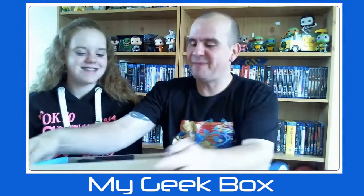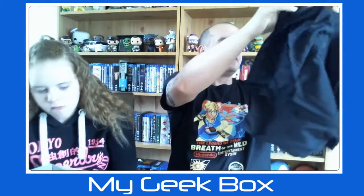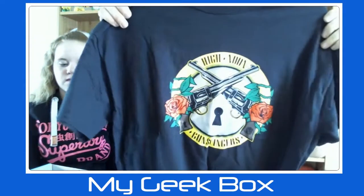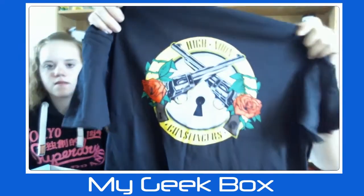My girlfriend's going to really like one thing. We've got this — I'm not massively sure what that's from. And here's a Guns N' Roses themed t-shirt. You can see that there — it says High Noon Gunslingers.